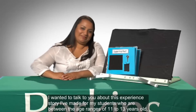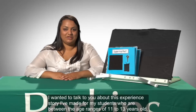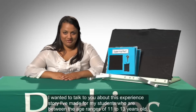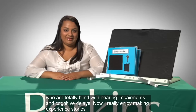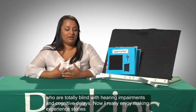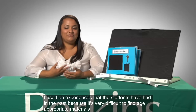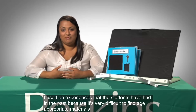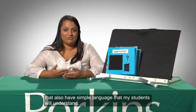I wanted to talk to you about this experience story I've made for my students, who are between the age ranges of 11 to 13 years old, who are totally blind, with hearing impairments and cognitive delays. I really enjoy making experience stories based on experiences that the students have had in the past, because it's very difficult to find age-appropriate materials that also have the simple language that my students will understand.